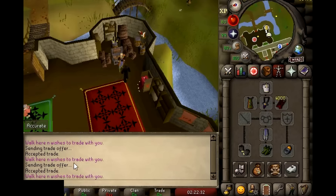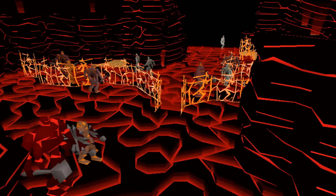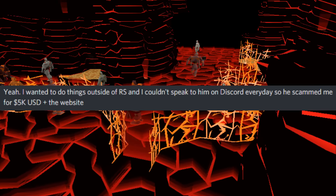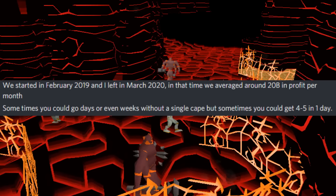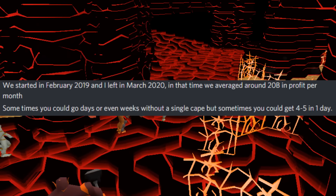As you can see in this clip, the buyer stopped the program before the scammers could get away with the Kodai Wand and Ancestral, but they did get away with his Twisted Bow and Armadyl. The creator of the scam website decided to move on from scamming in RuneScape. His partner scammed him and stole the website, so he decided to expose it and sent me footage of dozens of these lures. He ran the scam for 13 months and ended up profiting 260 billion GP. At current gold prices, that's over $200,000.